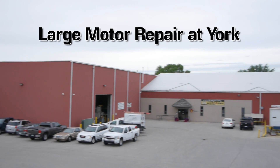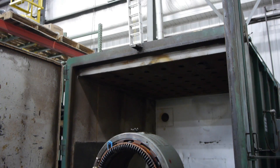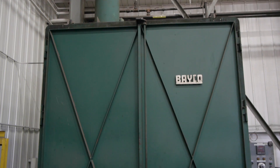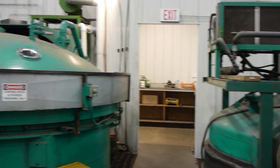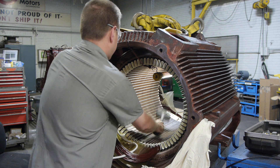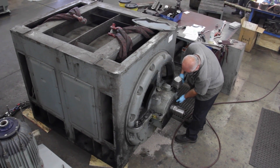For over 43 years, York has been committed to providing expert motor repair. Equipped with a large burnout oven, heat curing oven, and a high capacity VPI system, York is able to offer complete motor rewinding and repair services for medium voltage motors up to 6,000 horsepower.